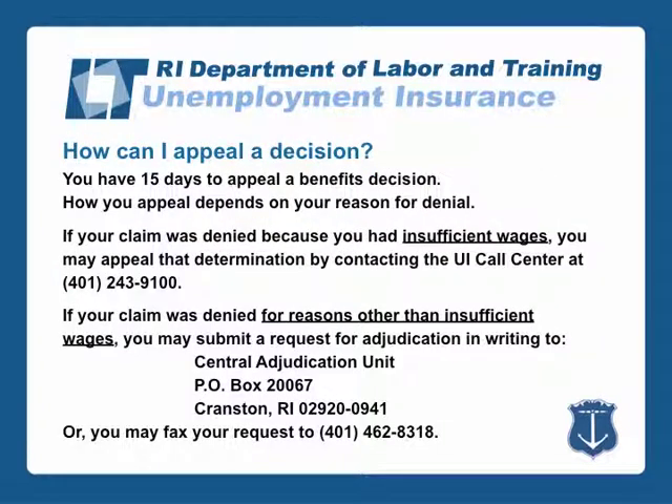You have 15 days to appeal a benefits decision. How you appeal depends on your reason for denial. If your claim was denied because you had insufficient wages, you may appeal that determination by contacting the UI Call Center at 401-243-9100. If your claim was denied for reasons other than insufficient wages, you may submit a request for adjudication in writing to the Central Adjudication Unit, P.O. Box 20067, Cranston, Rhode Island 02920, or you may fax your request to 401-462-8318.